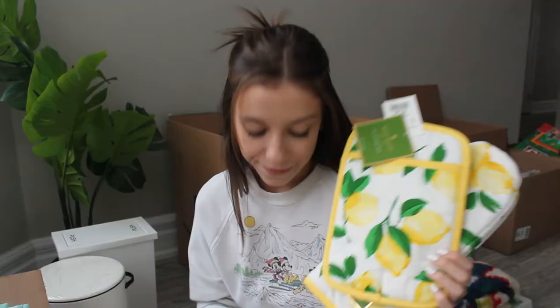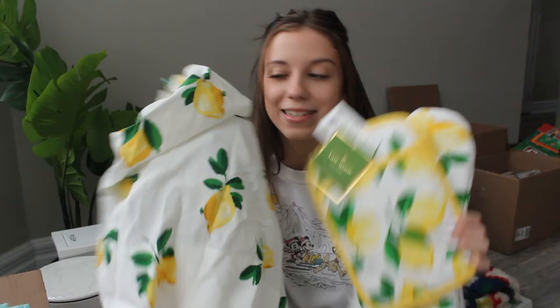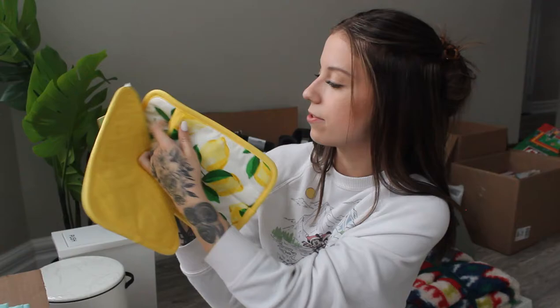The first set that I have is just this all lemon set — it's the apron which just has lemons on it, nothing fancy, just lemons, and then the matching oven mitts or hot plate holders. I have this really cool retro set. It says 'breakfast served all day, open 24 hours' and it's this really cool teal retro color, and I also have the matching potholder set.